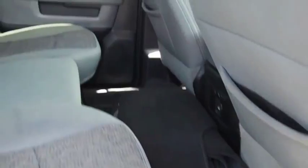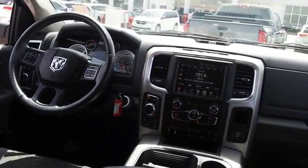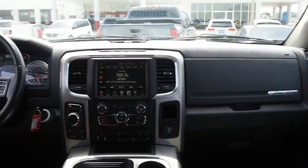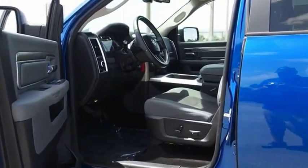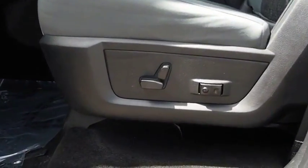The Ram 1500 went against the Chevrolet Silverado, Ford F-150, and Toyota Tundra, which are all excellent trucks in their own right. The Ram took home the prize for its well-rounded strengths. This vehicle offers reliability and good looks at a great price. So come in and take a test drive today.